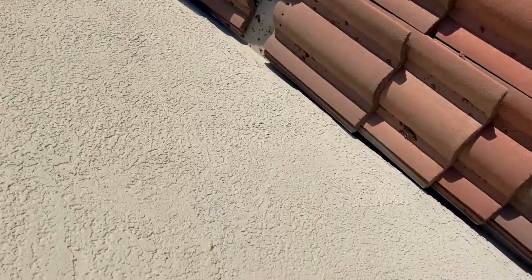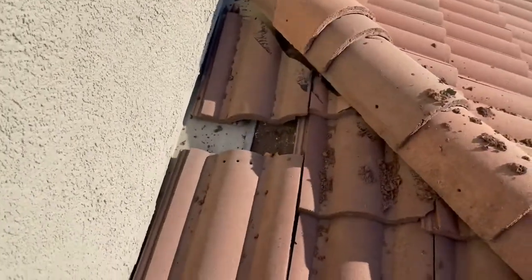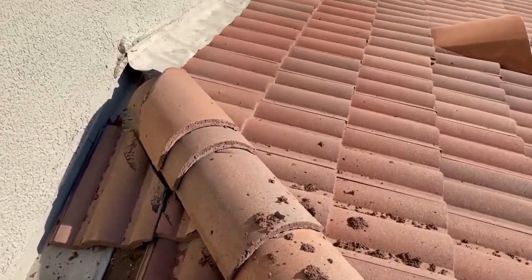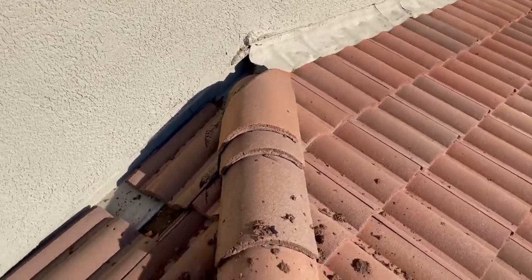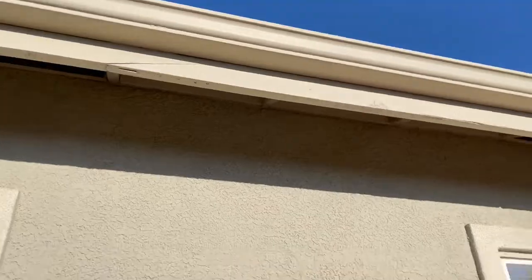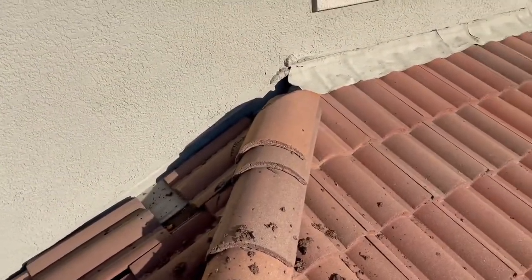So here we are with a bunch of slip tiles. The customer had some gutter screens installed by somebody that was very careless — they came out here and actually scooped the debris from the upper roof and let it fly to the lower, and did not clean up.